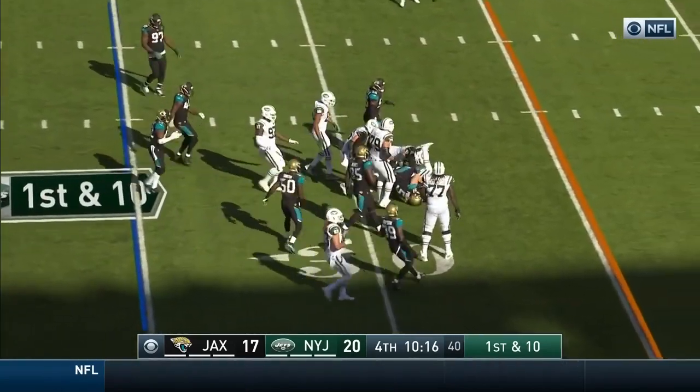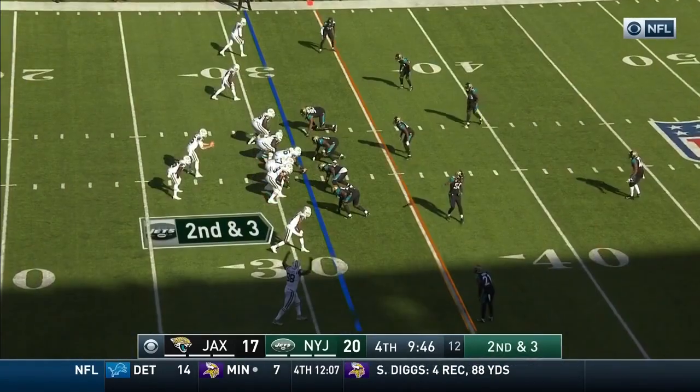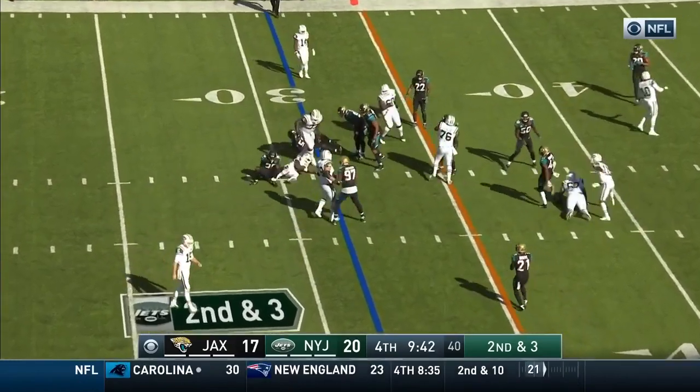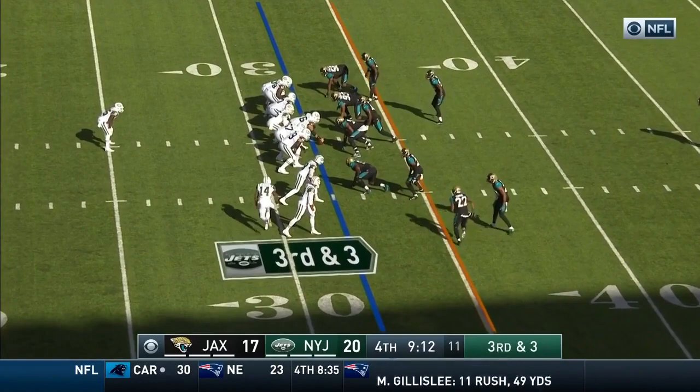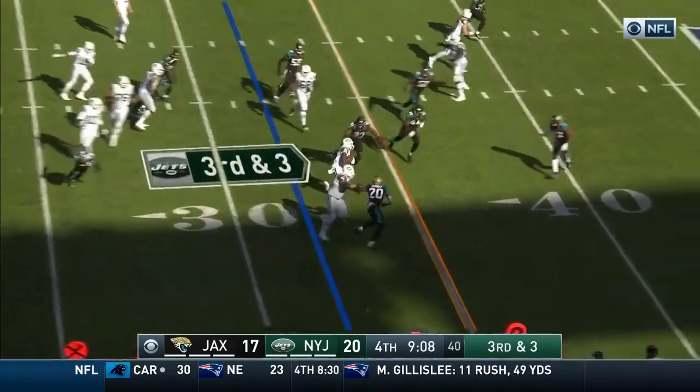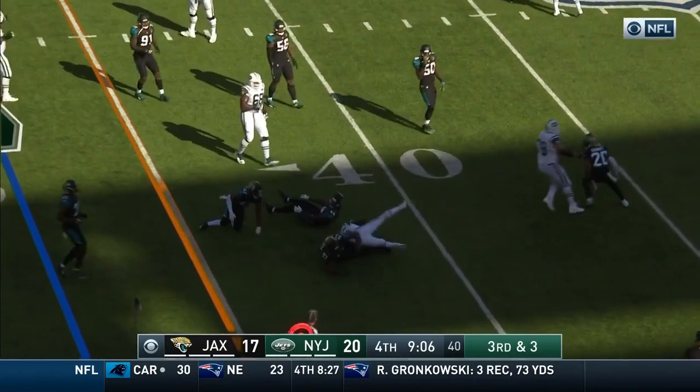Jets start this drive on the ground with McGuire. It's McGuire again and McGuire cannot get away from Tashaun Gibson. They pitch it to Powell, try on the right side — it's actually McGuire and McGuire has the first.